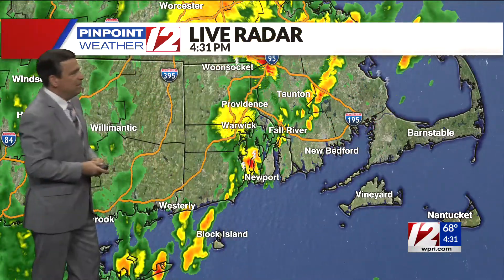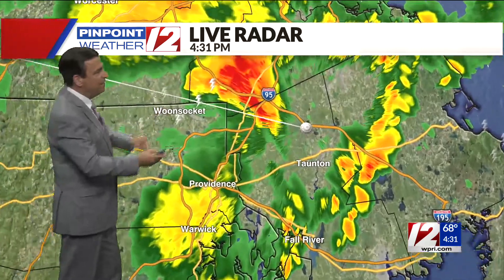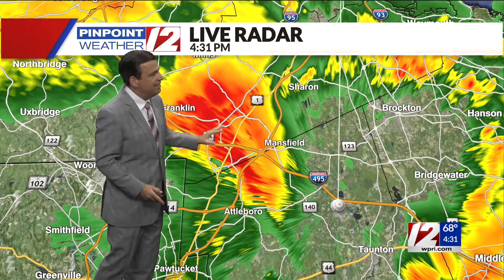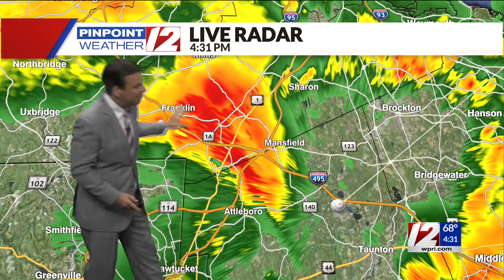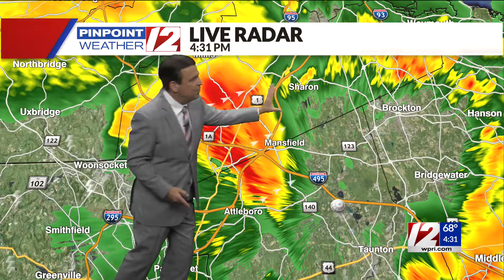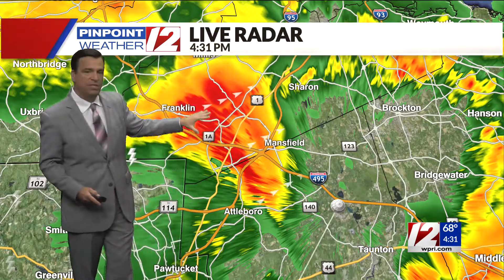Bringing you in even closer, you can see one heavier cell that has now left Woonsocket and Cumberland. It's now towards Franklin, Mass and Mansfield, pulling away from the Attleboros. Right now it's over North Attleboro, tracking north and east with gusty winds, downpours, and some lightning.